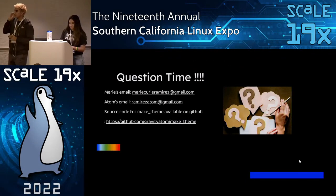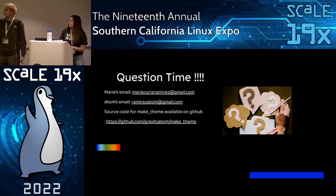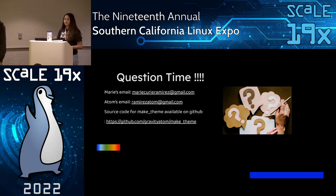Now we're going to open it up for questions. We've also uploaded the script to our GitHub — you can see the link on screen. And if you want to contact us, here are our emails.